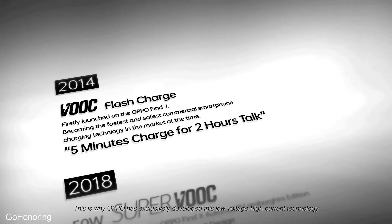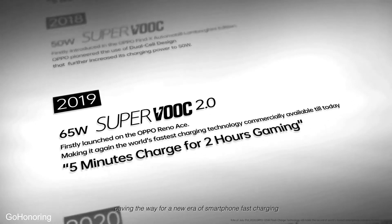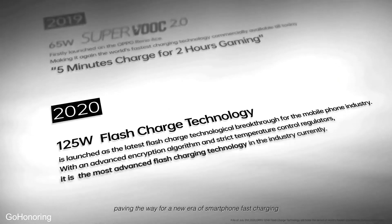This is why Oppo has exclusively developed low voltage high current technology, paving the way for a new era of smartphone fast charging.